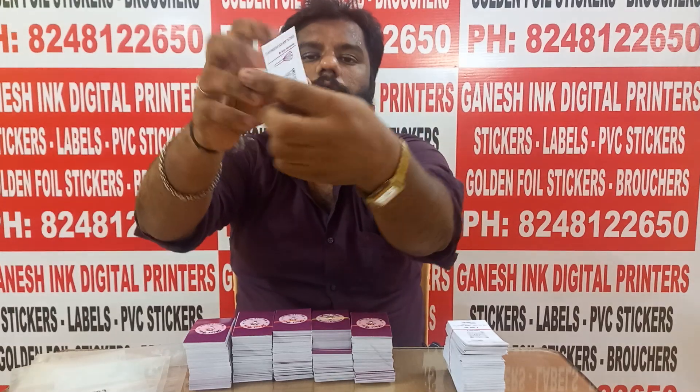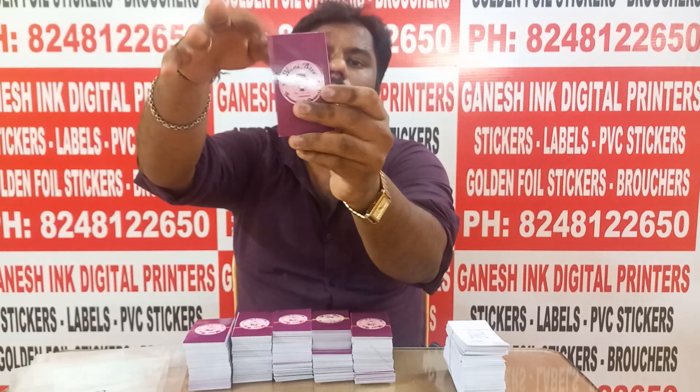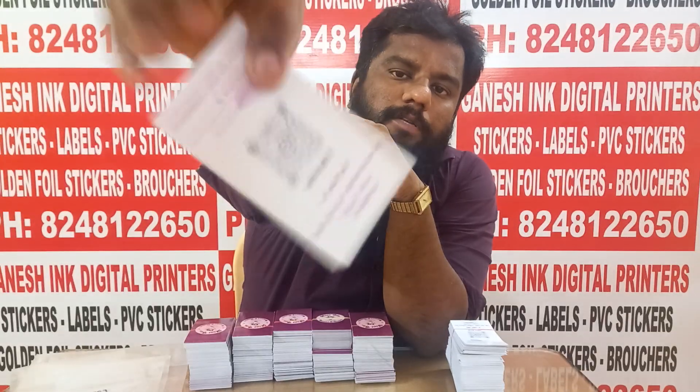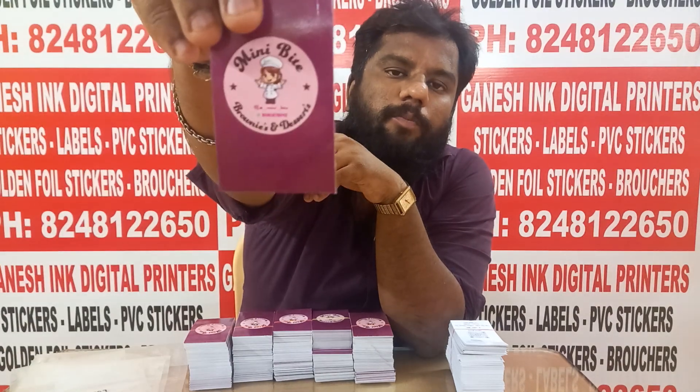We are using a double side print. We are using a final output for the cake shop. We are using a style of visiting cards on a small page.